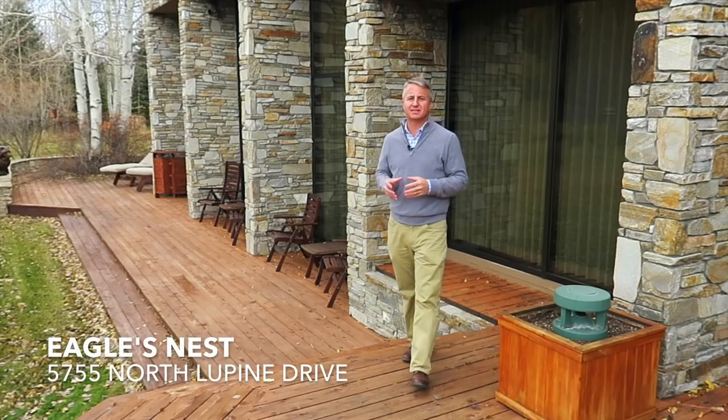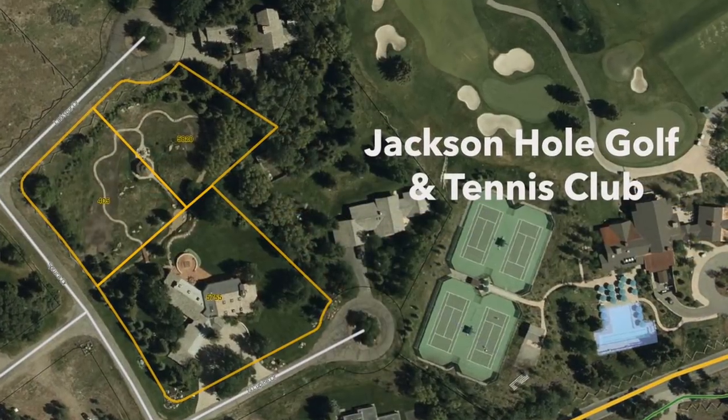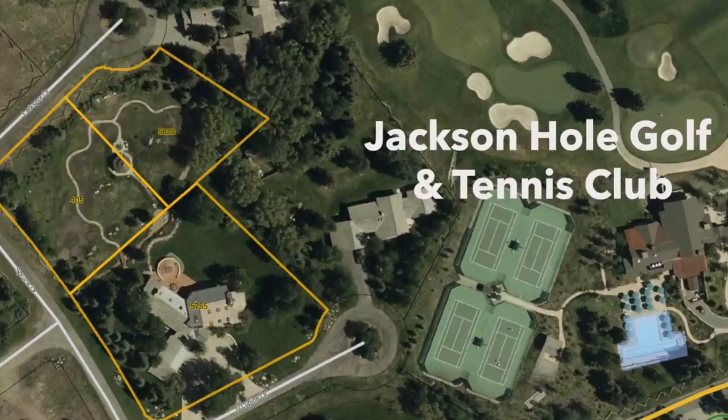Hello, I am Latham Jenkins, Realtor with Livewater Properties in Jackson Hole, Wyoming. This is Eagle's Nest, a rare three-lot assemblage in a sanctuary setting located next to the Jackson Hole Golf and Tennis Club.